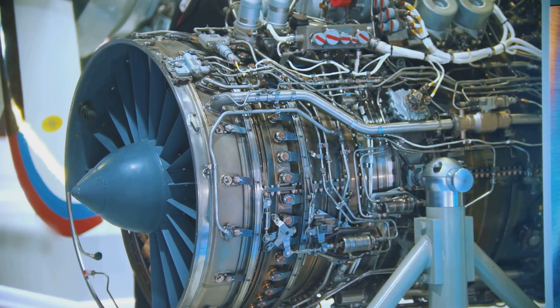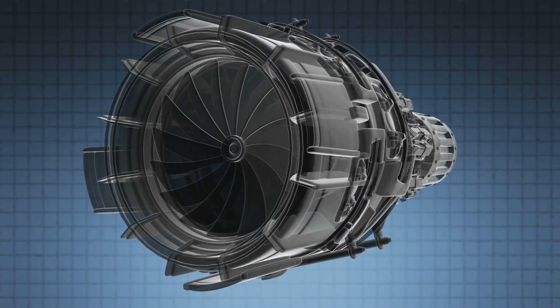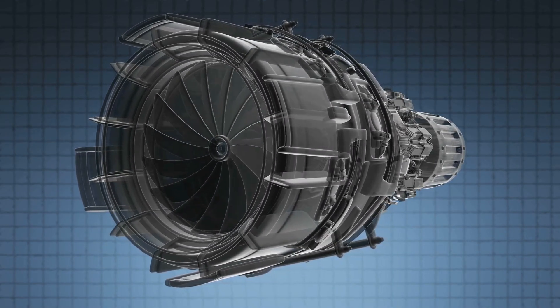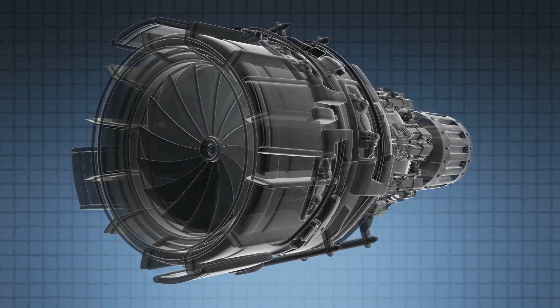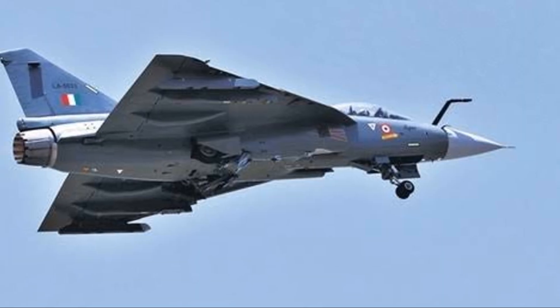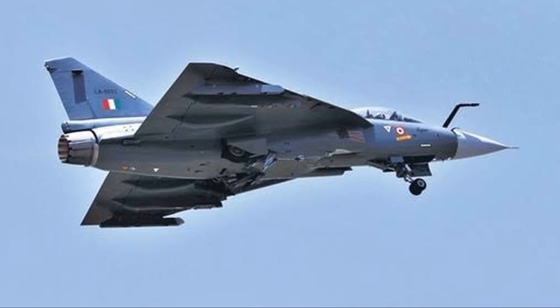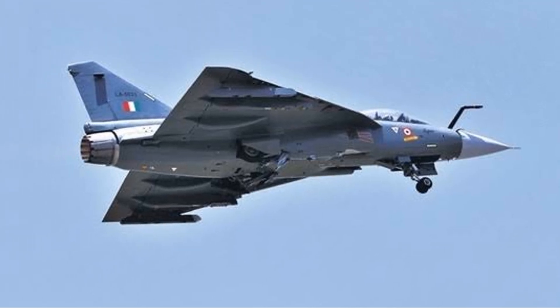But what truly sets this aircraft apart is its engine's reliability. It's designed to withstand the most rigorous demands of combat, ensuring that our pilots can trust in their machine when it matters most. With such a powerful engine, the HAL Tejas can reach astonishing speeds and cover vast distances, making it a formidable force in the sky.